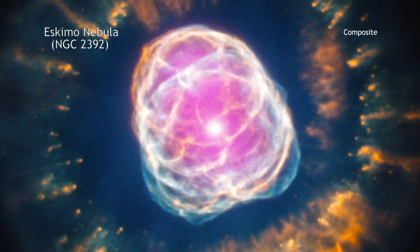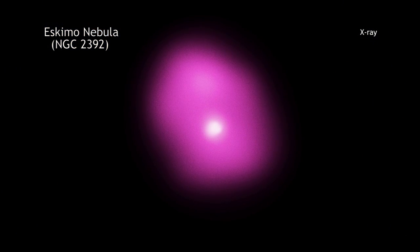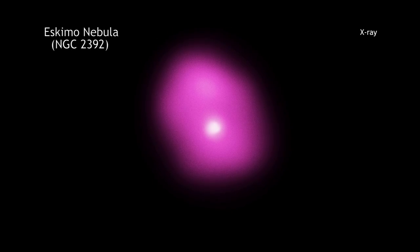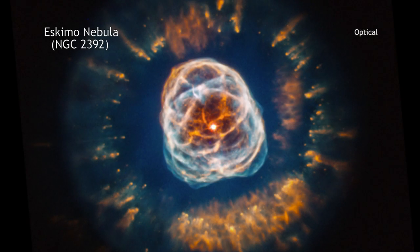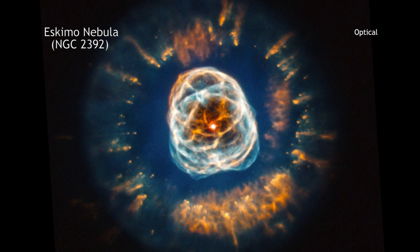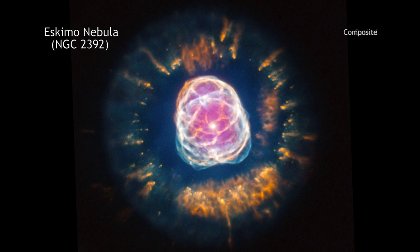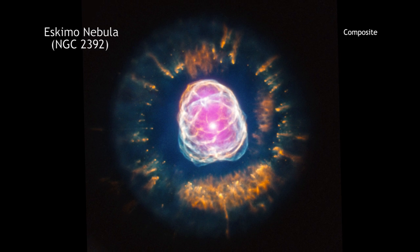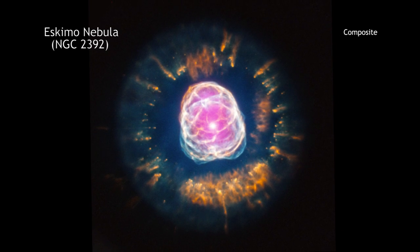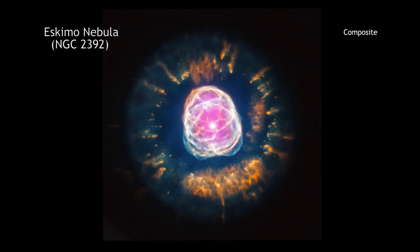Eventually, the central star will collapse to form a white dwarf star. X-ray data from NASA's Chandra X-ray Observatory show the location of million-degree gas near the center of NGC 2392. Data from the Hubble Space Telescope reveal the intricate pattern of the outer layers of the star that have been ejected. Taken together, these data from today's space-based telescopes provide us with spectacular views of planetary nebulas that our scientific ancestors — those who thought these objects were associated with planets — probably could never have imagined.